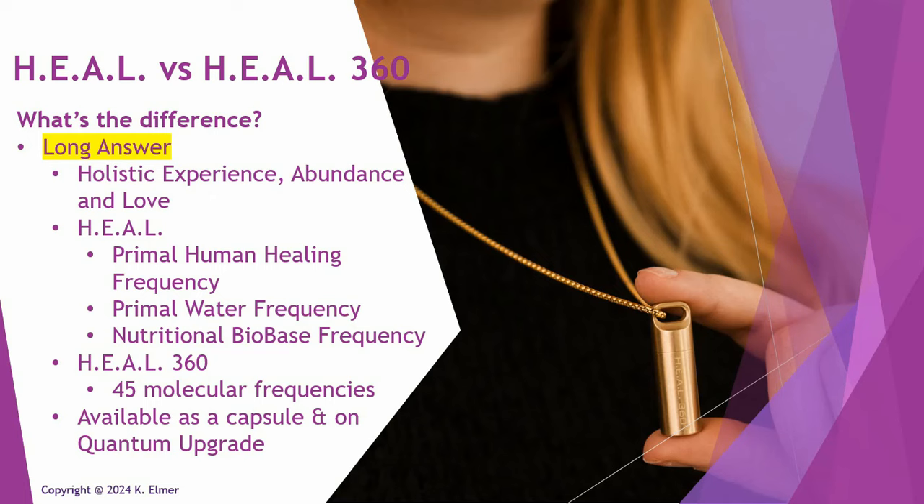For those of you who want more information, here's the long answer. The word 'Heal' in both Heal and Heal 360 is not a word — it's an acronym. It doesn't mean heal as in healing. It stands for Holistic Experience Abundance and Love.